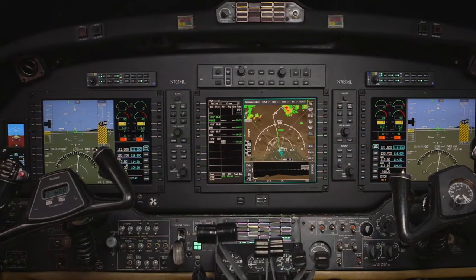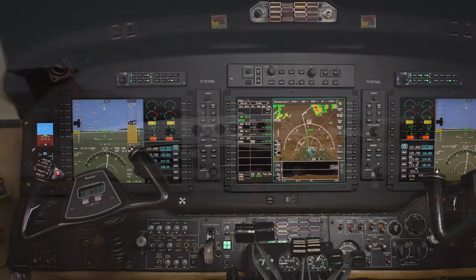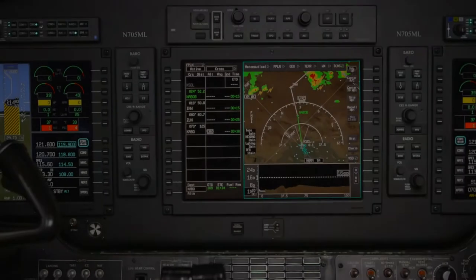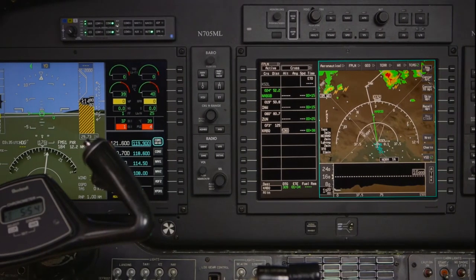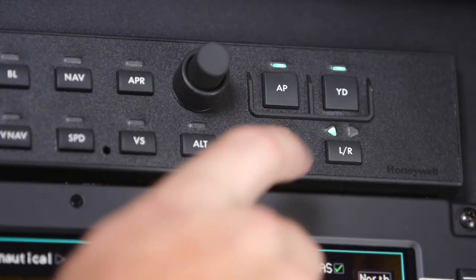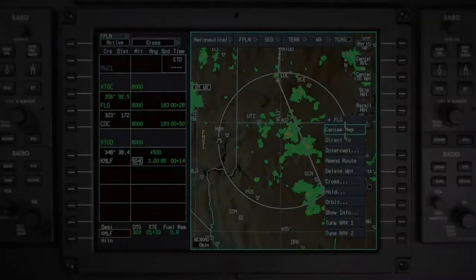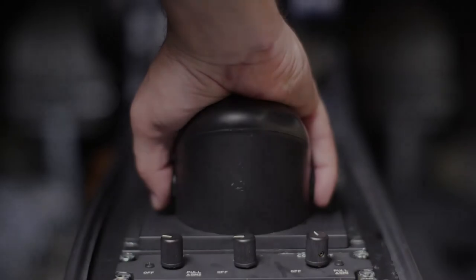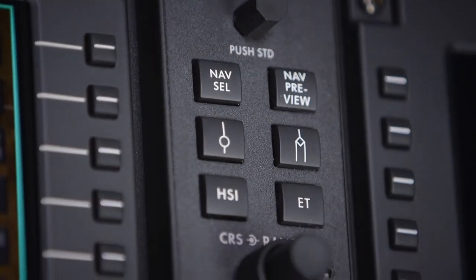The Bendix King AeroVue Integrated Flight Deck represents the next generation of avionics for the Beechcraft King Air. Featuring a fully integrated flight deck including an industry-leading flight management system, digital autopilot, smart view synthetic vision, interactive navigation, and more. AeroVue brings an unprecedented level of value for King Air pilots and operators.